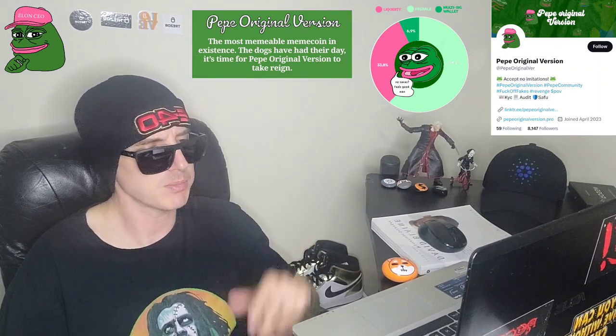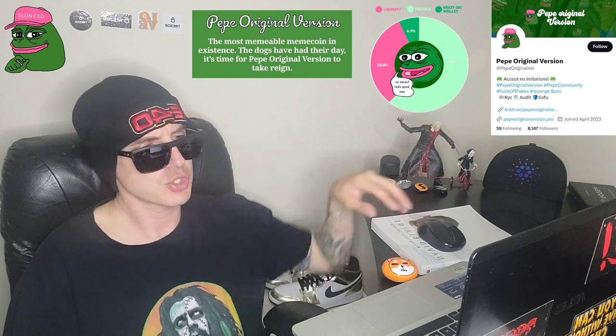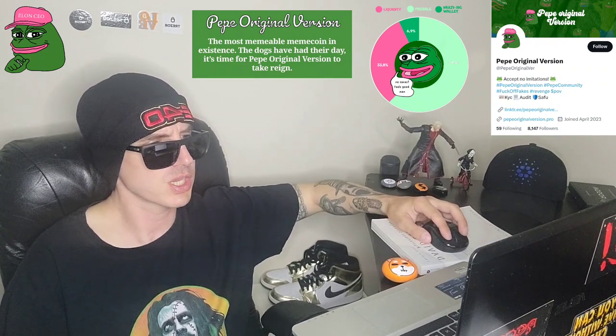There are two quick audits in the discussion section on PinkSale, one by Cyberscope and one by Analytics Audit. All good check marks on here. Owner cannot set a blacklist. Owner cannot change trading status. Owner cannot set max transaction. Owner cannot change the fees. No mint function found. Owner cannot mint tokens after initial deployment.